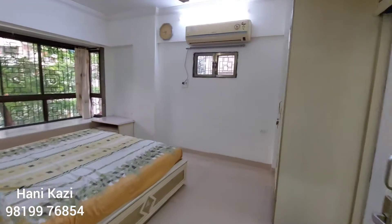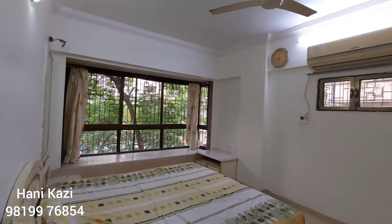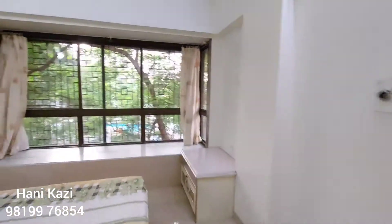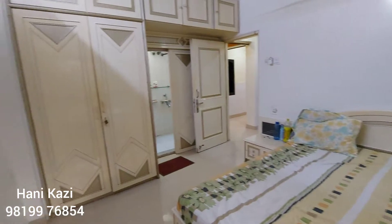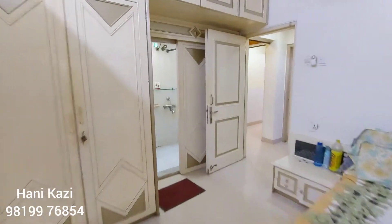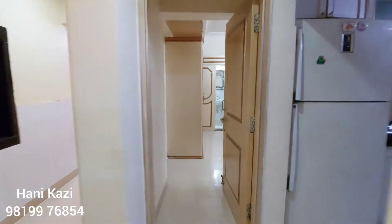This is the second bedroom, furnished with an AC as well. It is towards the Punchwati Tower side. There is a dressing table, a two-door wardrobe with overhead storage, and the washroom is on this side.